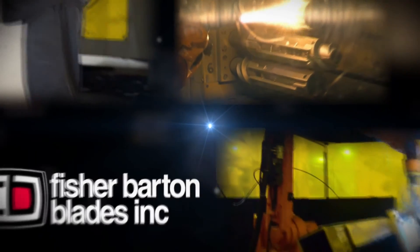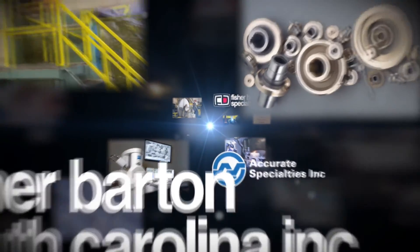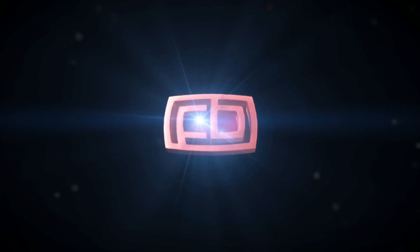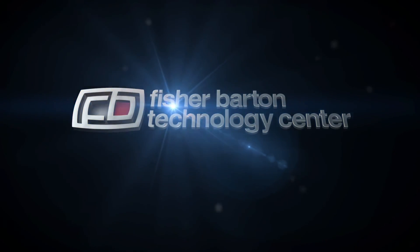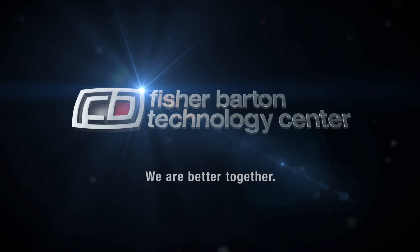Combining the expertise of our engineers and researchers with a truly state-of-the-art collection of equipment, the Fisher Barton Technology Center supports our divisions and helps our customers deliver performance and quality. At the Fisher Barton Technology Center, we are better together.